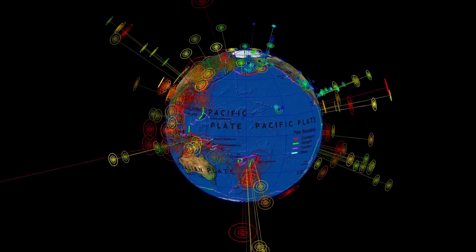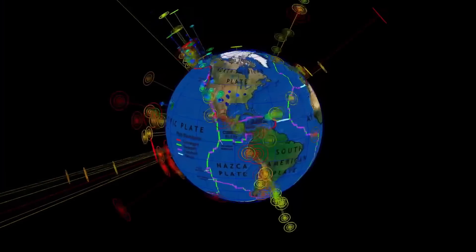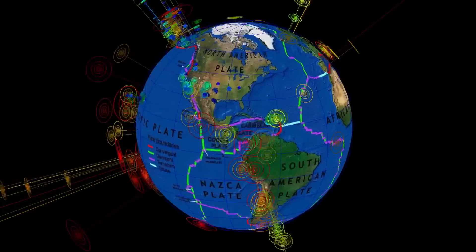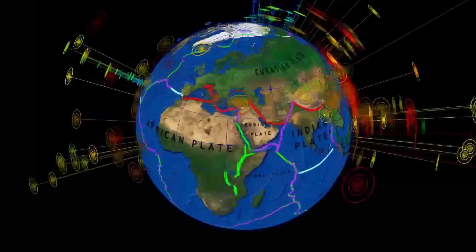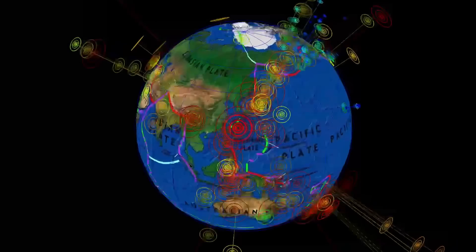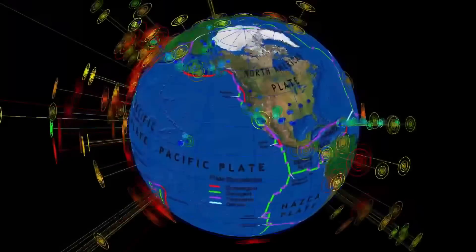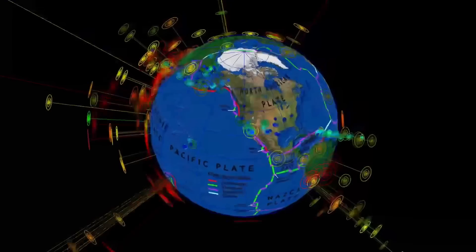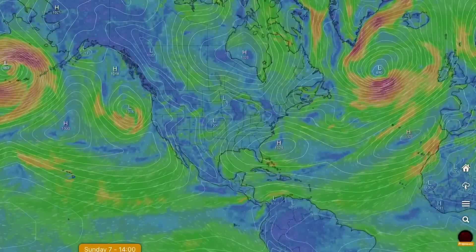Quick glance at the last 7 days for shakers across the planet — not everybody tunes in every day. The largest event being the 6.2, originally reported as a 6.5, in Japan. We haven't seen that much deep activity through Fiji this week, but we're expecting that to change once all this space weather pressure lifts.